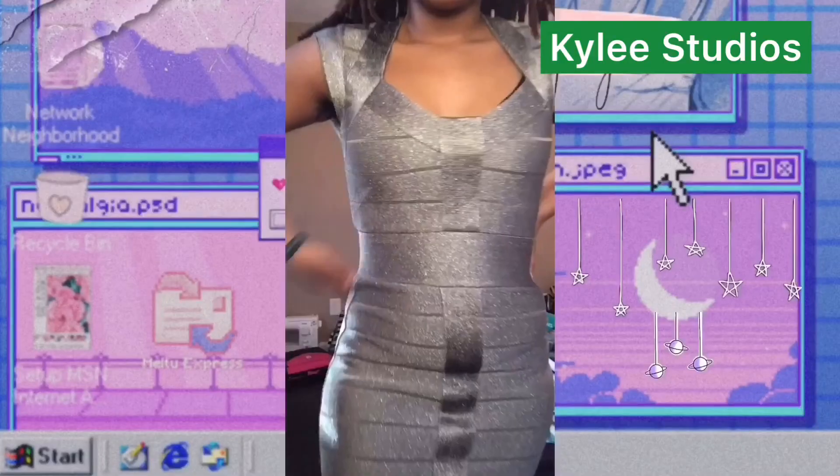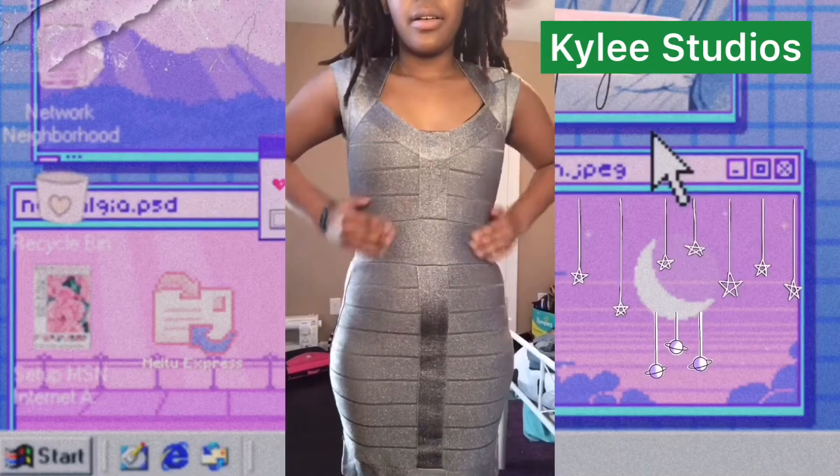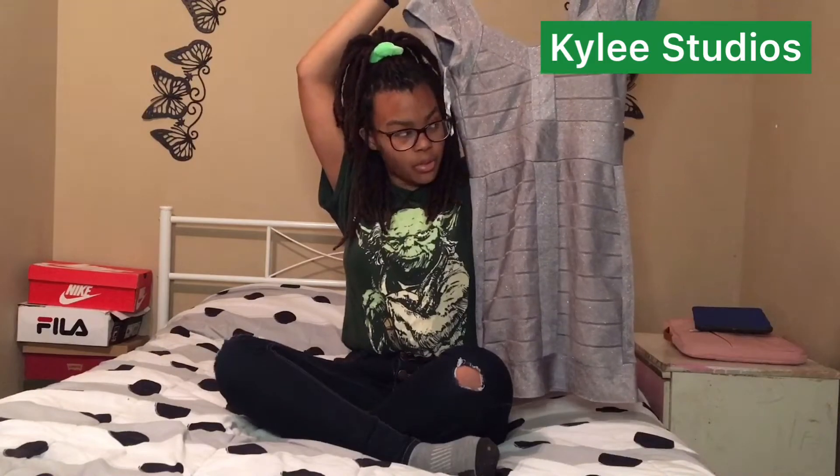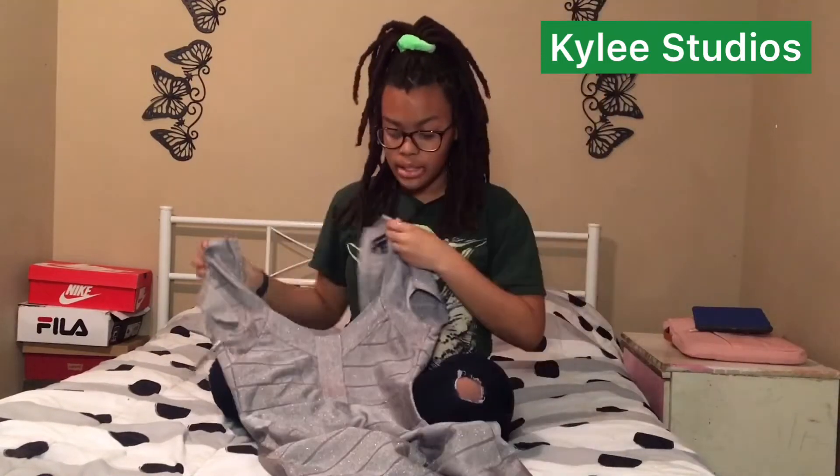The next item I have is this sparkly dress that we had found when we were going through the racks. Somebody really, really dropped off a whole outfit to Goodwill. This glittery dress with some stripes going through it — it's very sparkly, and it zips up at the back.